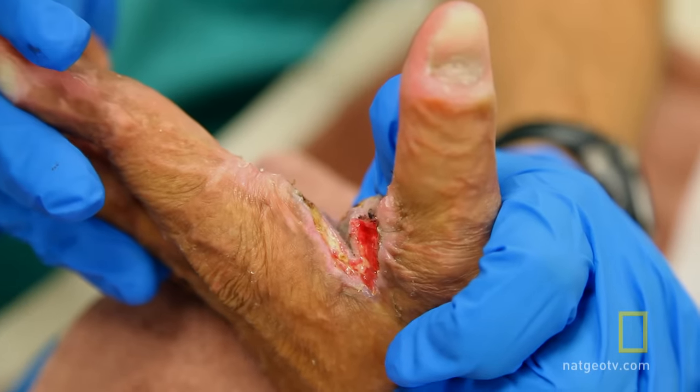So if we can find a way to get normal, healthy skin — as much of it as we want — within a week, that's the Holy Grail of burn surgery.